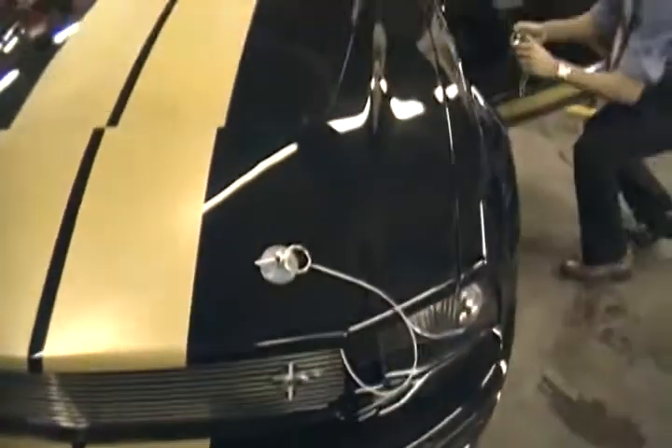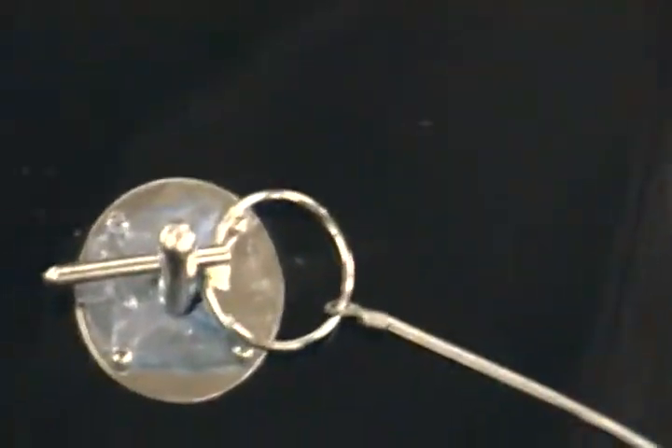This car came from New Orleans. The guy bought it from Hertz. We have all the documentation for it — where he bought the car and the original window sticker.